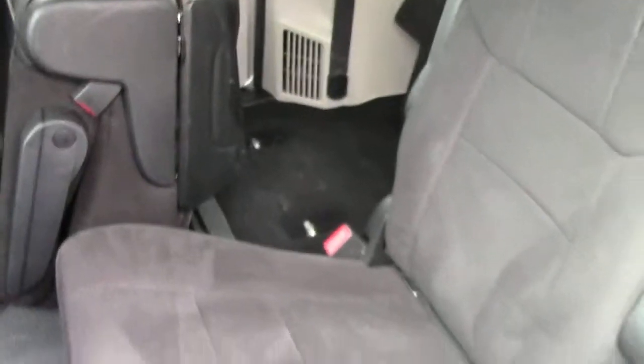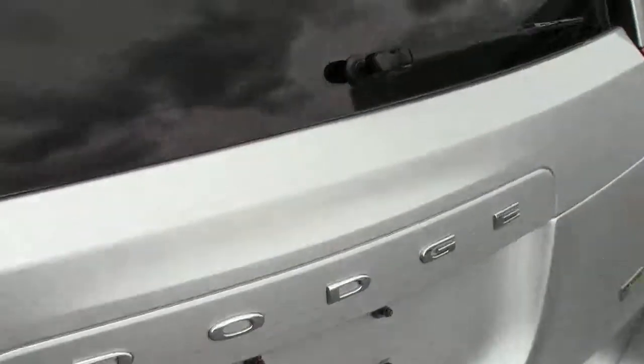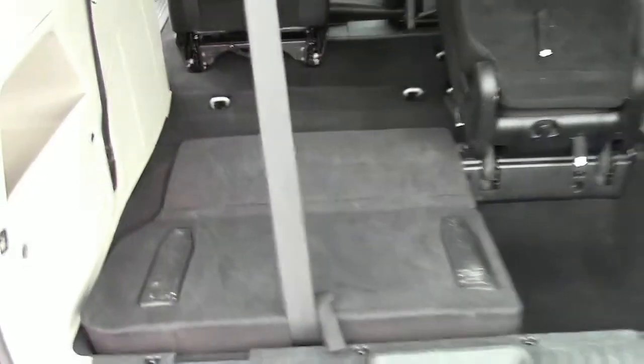Now the back — room for seven. It is the Stow-n-Go seating. You can see how the seats flip up. That will pop right into the floor — I'll show you in the back. These seats are halfway up; all you'd have to do is pull the third one, bring that back, and that's how the Stow-n-Go works.